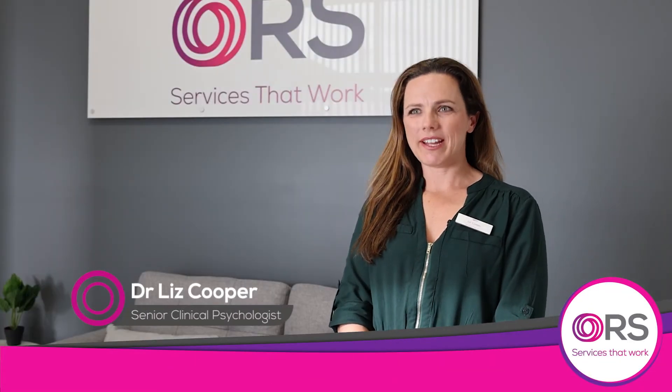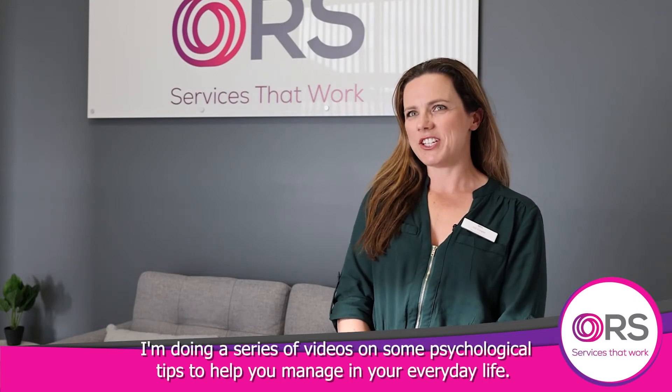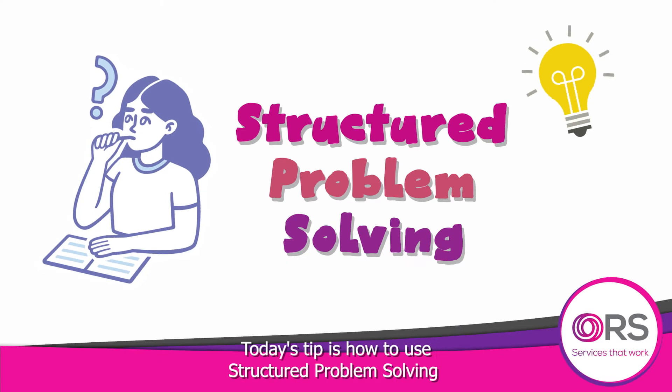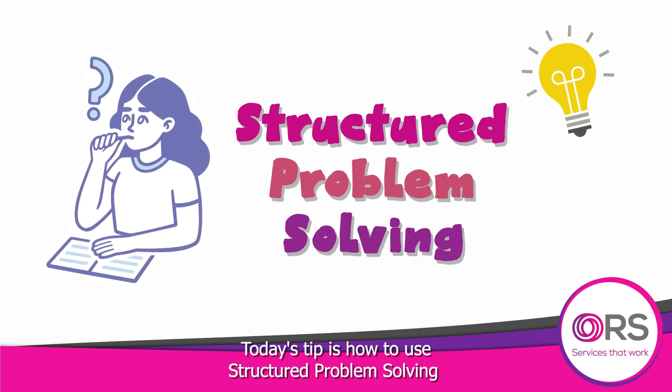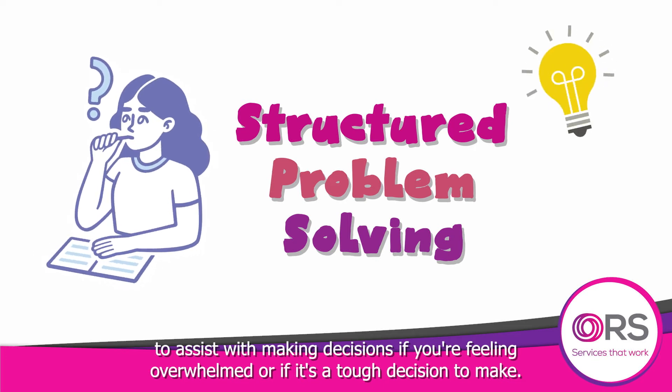Hi, I'm Dr. Liz Cooper. I'm a Senior Clinical Psychologist with ORS. I'm doing a series of videos with some psychological tips to help you manage in your everyday life. Today's tip is how to use structured problem-solving to assist with making decisions if you're feeling overwhelmed or if it's a tough decision to make.